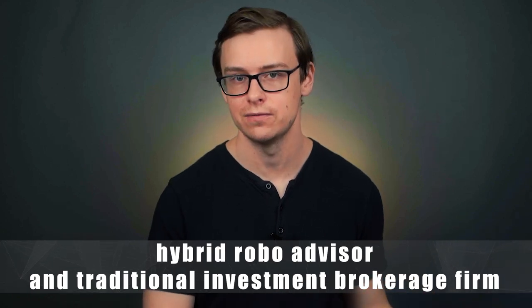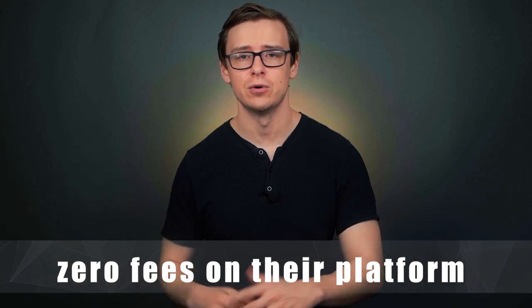Number 4 on the list is M1 Finance. This is interesting because it's kind of a hybrid between a robo-advisor and a traditional investment firm. M1 Finance offers a really good mixture of automation — so you don't have to spend much time on research or moving money — while still giving you good control over where your investments go. They have pretty much zero fees, which is awesome. I honestly think M1 Finance might be the dark horse on this list, potentially number one a few years from now. They're very easy to sign up with, have a great user interface, and make everything seamless.